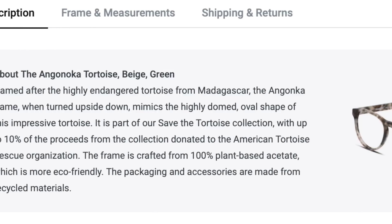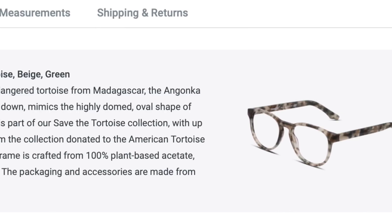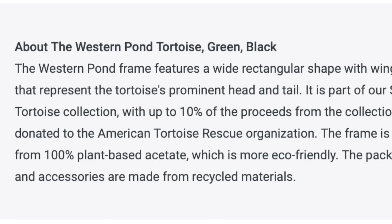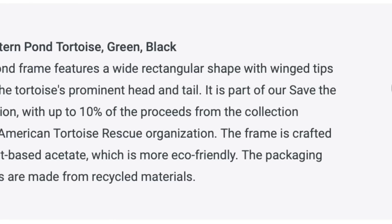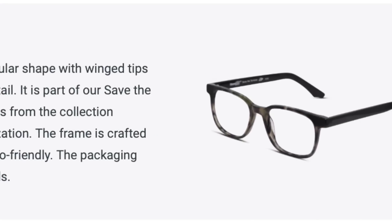This particular frame is part of Glasses USA's Save the Tortoise collection, inspired by beloved endangered tortoise species and their commitment to help preserve them. Together with the American Tortoise Rescue Foundation, Glasses USA created a unique eyewear collection, and up to 10% of the proceeds are being donated to the foundation. These are pretty amazing, and there are thousands more for you to choose from.